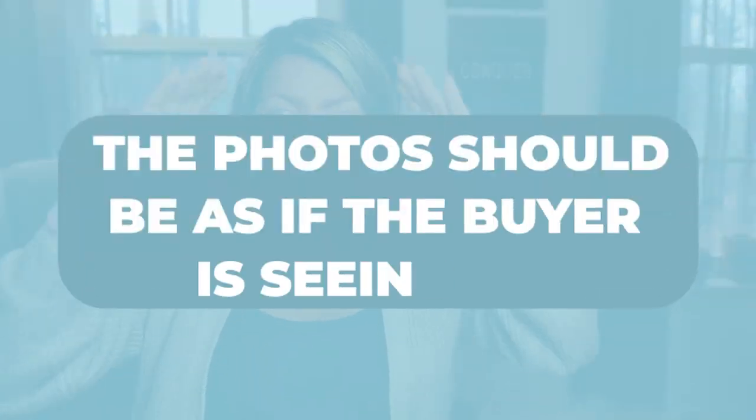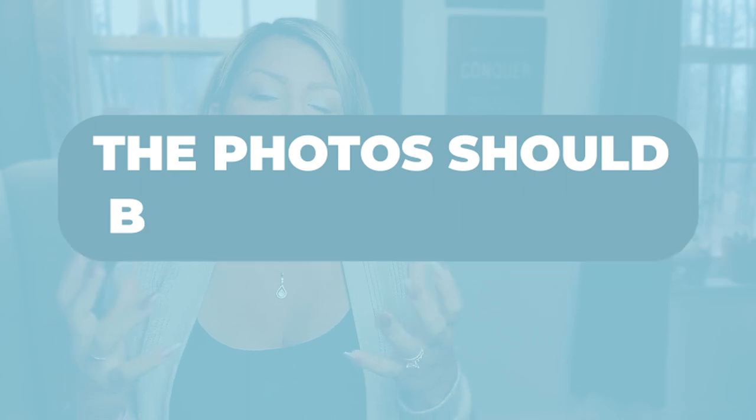If you are the type of listing agent who gets professional photos done by a professional listing photographer, you are good to go. They understand what type of angles they should be getting. When you do virtual staging, you don't want any overhead shots — if a photographer is holding the camera way up high, they don't know what they're doing, find somebody else. The photos should be as if the buyer is standing in the room taking in the space — bright, crisp, and professional. That is what's going to look best with the virtual staging.